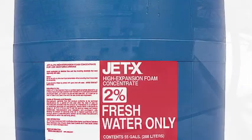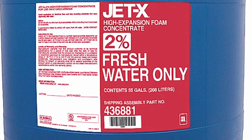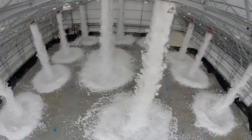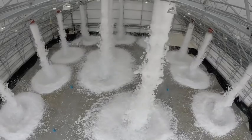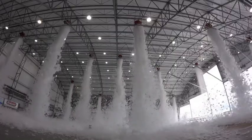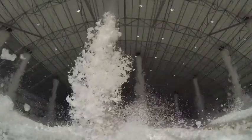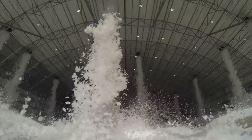The centerpiece of this system is Ansel Jet X2% High Expansion Foam Concentrate. This foam concentrate is a UL-listed, fluorine-free formula option designed for the types of hazards present in aircraft hangars, warehouse storage, and liquefied natural gas facilities. Indoor or outdoor, this foam concentrate provides a protection option that limits containment or runoff.